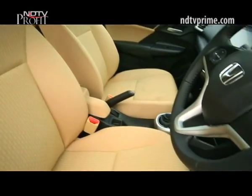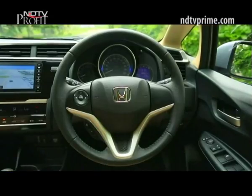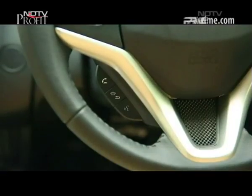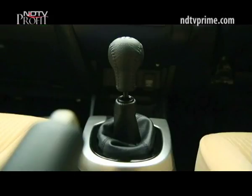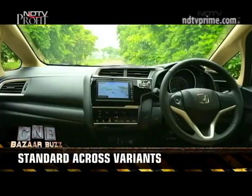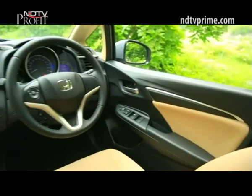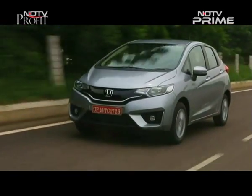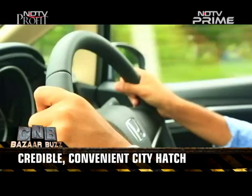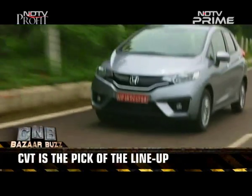A front centre armrest and a driver-side vanity mirror round off the new features. The Jazz continues to lead on safety with pretty much all features as standard across all grades — that includes dual airbags, ABS, rear parking sensors, and speed-sensing door locks. Honda says it's also worked on reducing noise that seeps into the cabin, although any change here is not really apparent. The new cruise control is only available on the CVT and diesel variants.